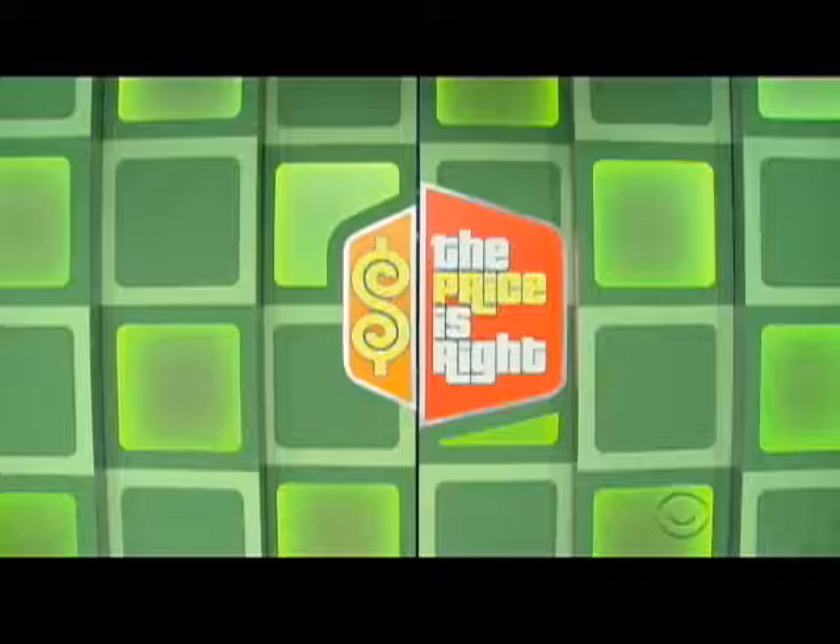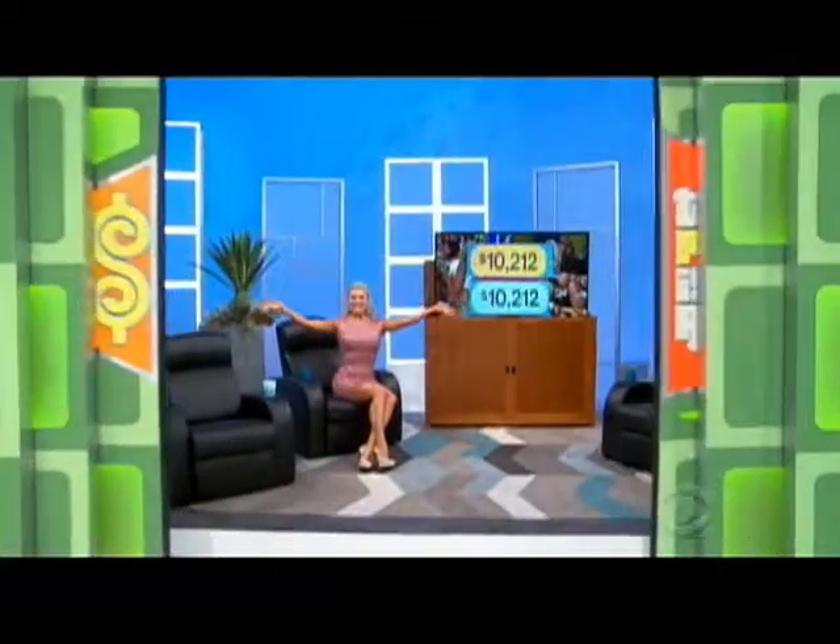The prize we're about to offer you has a price, and all you have to do is tell us about it, and you're going to go home with it. Go ahead, George. Winona, it's everything else you need for your new home theater.